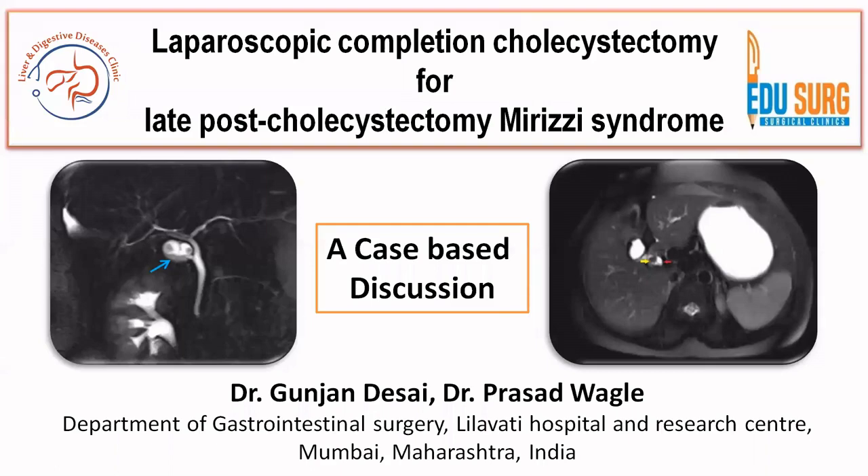Hello everyone and welcome to EduSurge Clinics where we discuss some key topics related to common medical and surgical practice. We are continuing our case-based discussion series because a lot of people have liked this series, and case-based management is a very important part of the new curriculum as well as it helps in managing patients in practice.